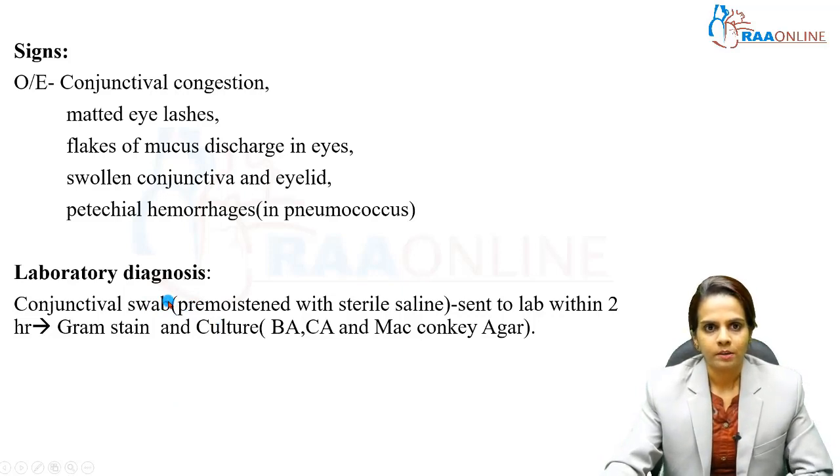Moving on to the lab diagnosis: conjunctival swabs are collected — swabs which are pre-moistened with sterile saline are used to take samples from both conjunctiva. The collected conjunctival swabs are sent to the laboratory within two hours, following which gram stain and culture are processed. Gram stain is mainly done to differentiate whether the causative agent is gram-positive or gram-negative bacteria.